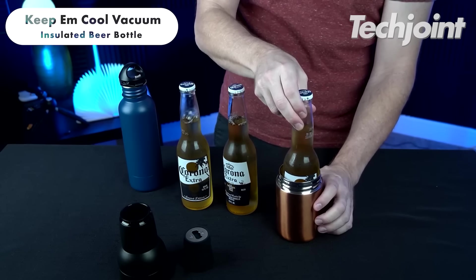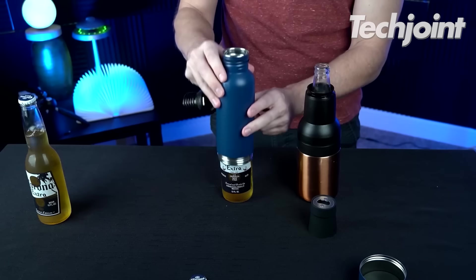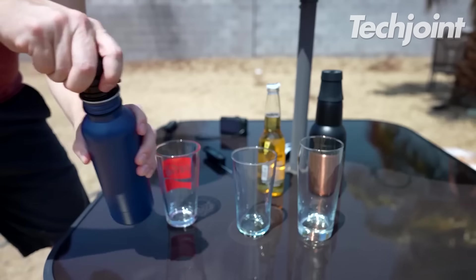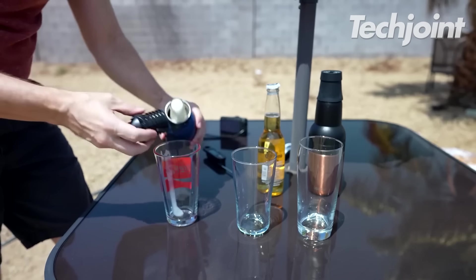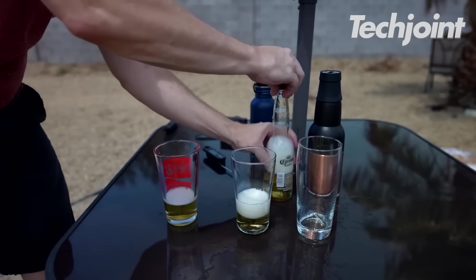This insulated stainless steel beverage cooler is perfect for keeping drinks ice cold on the go, whether camping, at barbecues or at home. It features double-walled insulation, a comfortable rubber grip and a built-in beer opener for easy access. With its stylish design, it's the perfect companion for any outdoor activity. It costs around $29.